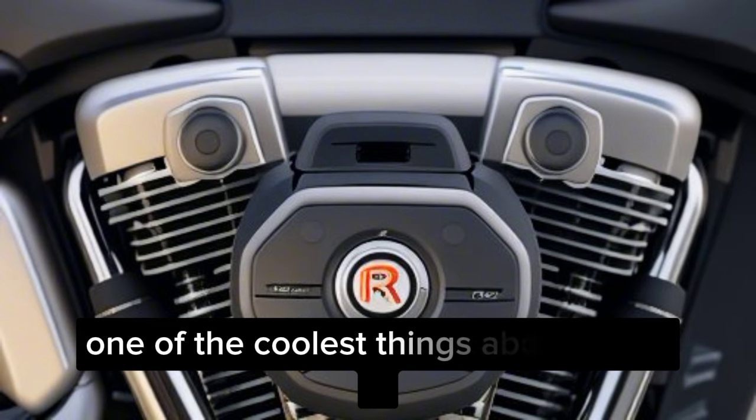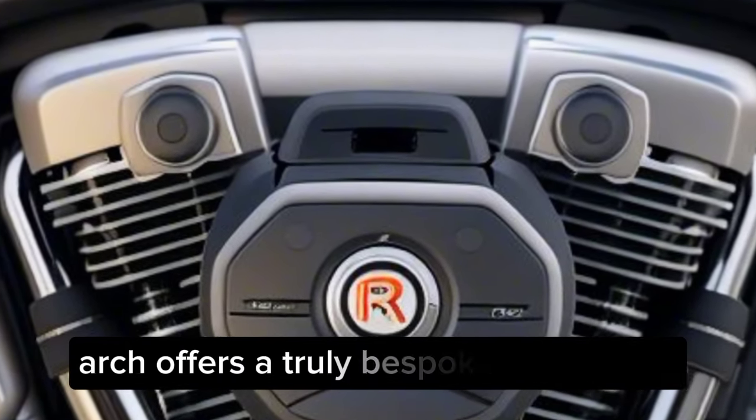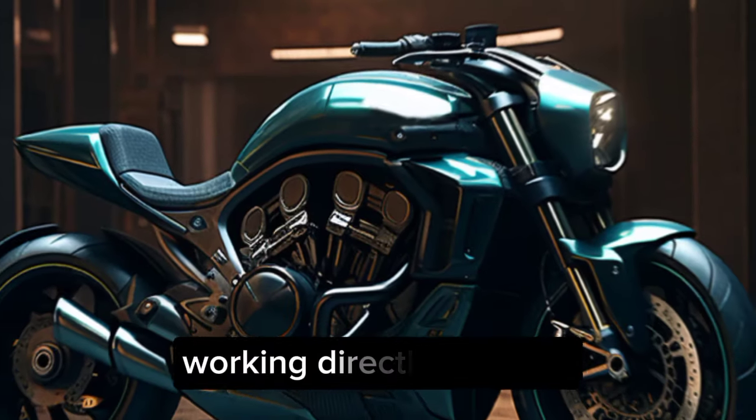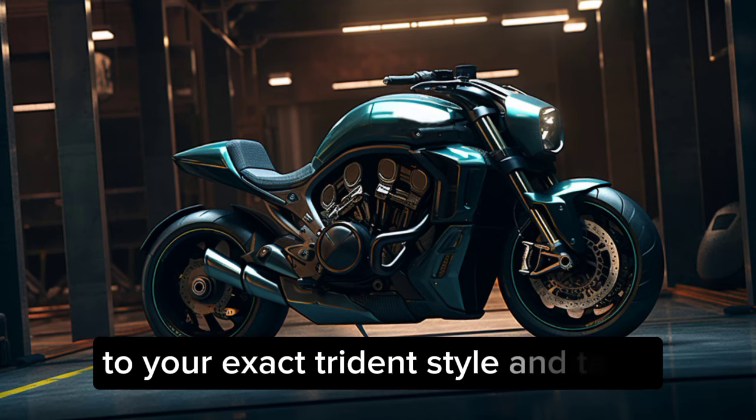One of the coolest things about the KRGT-1 is its customizability. Arch offers a truly bespoke experience, working directly with you to tailor the aesthetics and ergonomics to your exact riding style and taste.